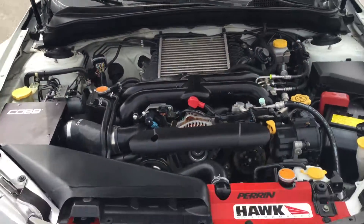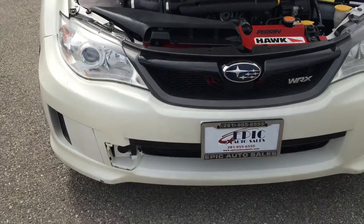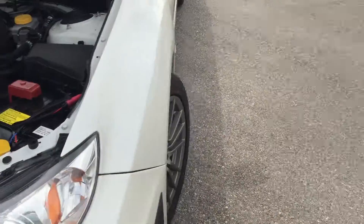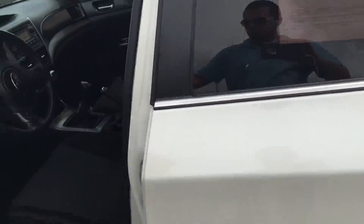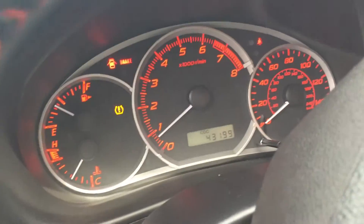The inside is very clean, as is underneath the hood. It does have a little scuff mark, but nothing too major. It is a four door, and it has very low mileage.